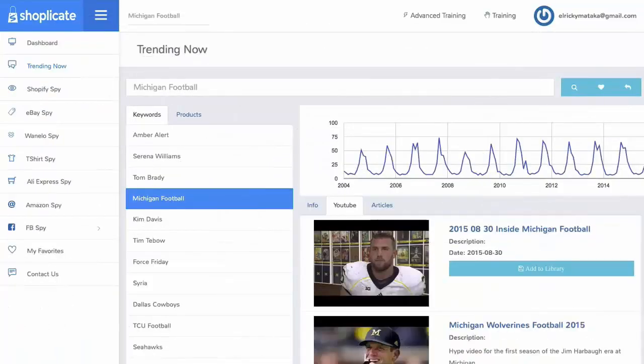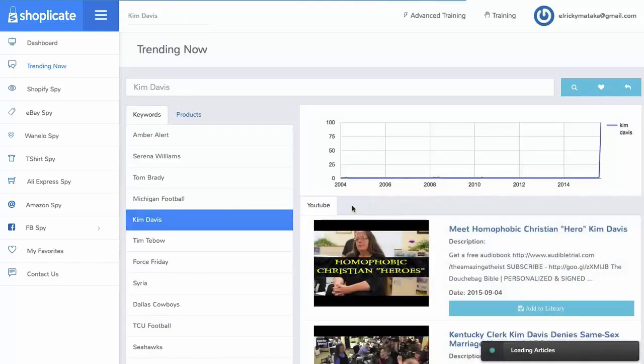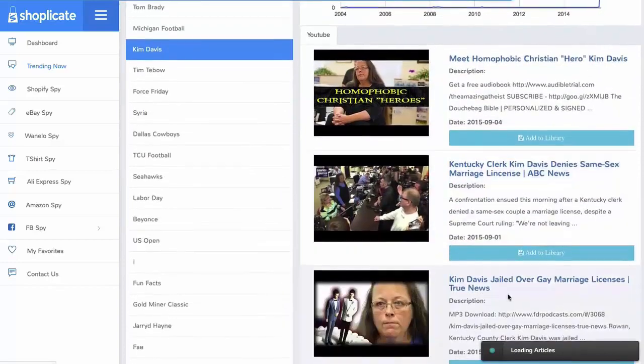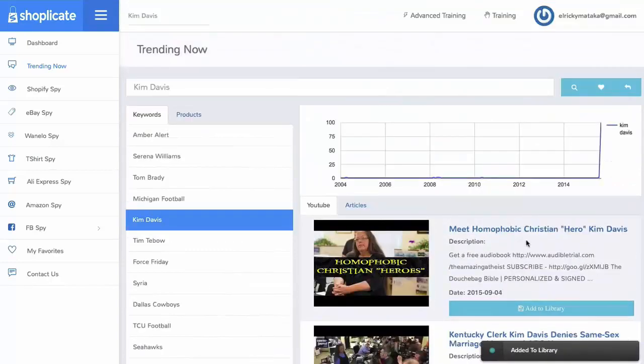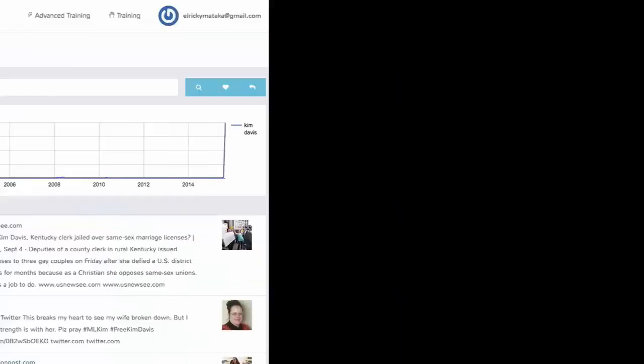Allow me to walk you through Shopplicate's powerful features and how this is going to save you so much time and money in your research. Imagine being able to find the hottest trends right now for products and topics from all around the web in one place. You'll be able to search what's going on right now — articles, YouTube videos — and quickly save them to your library with one click. You'll have the stats so you can create products that match what the market wants right now.